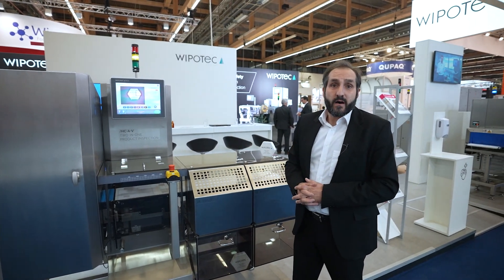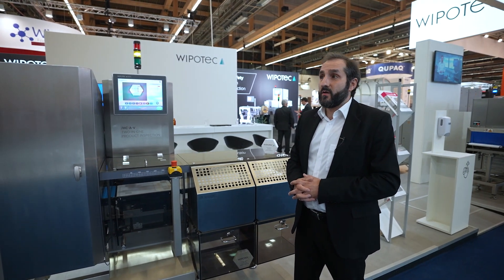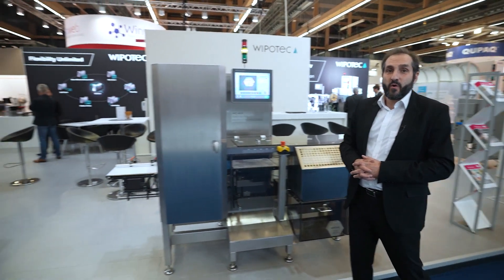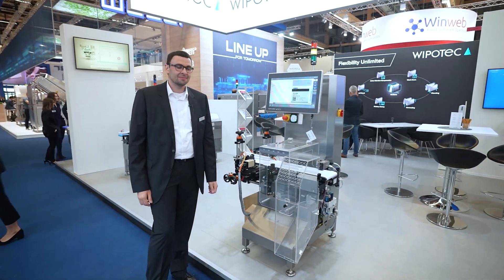I wish you a nice weekend, and I would hand over to my esteemed colleague Martin Philipp, who will show you the TQS HCA. Martin, it's your turn. Thank you, George.